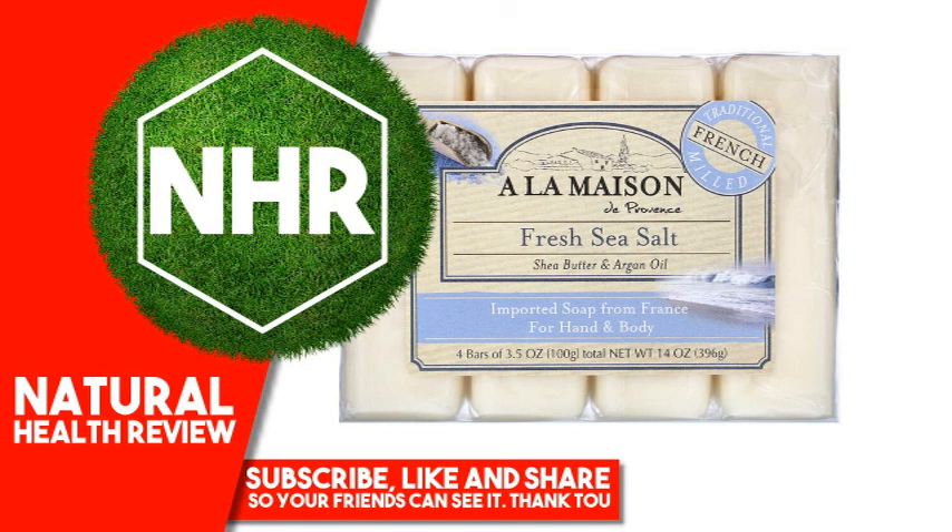Warnings: For external use only. Keep at room temperature. Disclaimer: While iHerb strives to ensure the accuracy of its product images and information, some manufacturing changes to packaging and/or ingredients may be pending update on our site. Although items may occasionally ship with alternate packaging, freshness is always guaranteed. We recommend that you read labels, warnings and directions of all products before use and not rely solely on the information provided by iHerb.